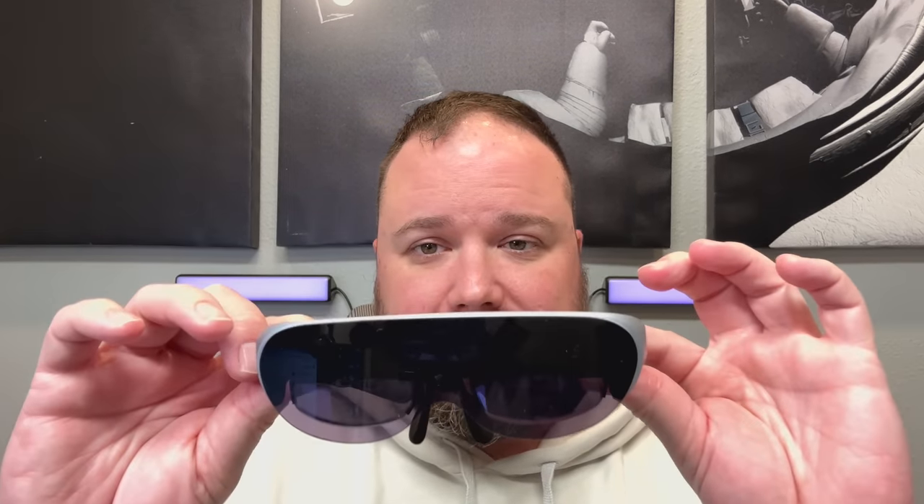These AR glasses have been around for a while, but this is the first one that's really caught my interest because it's lightweight — which is important to me personally because I have a lot of structural issues with my neck, herniated discs, and things like that. I can't use a virtual reality headset because they're too front-heavy and too heavy to wear long-term. This is a great lightweight alternative.